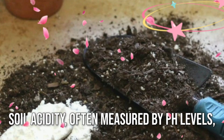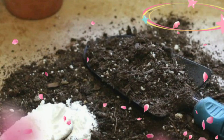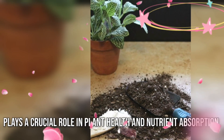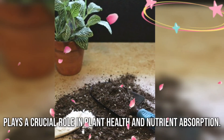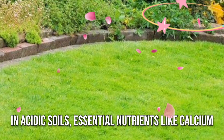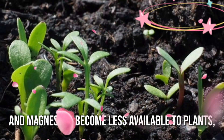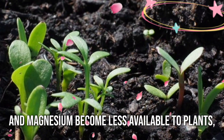Soil acidity, often measured by pH levels, plays a crucial role in plant health and nutrient absorption. In acidic soils, essential nutrients like calcium and magnesium become less available to plants.